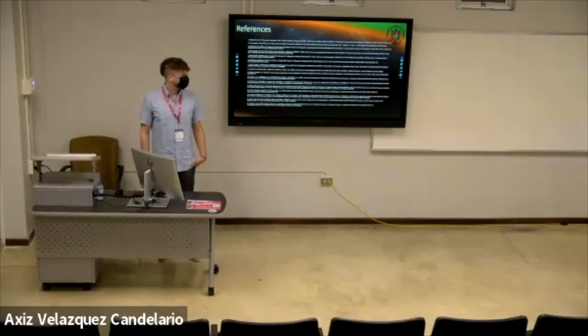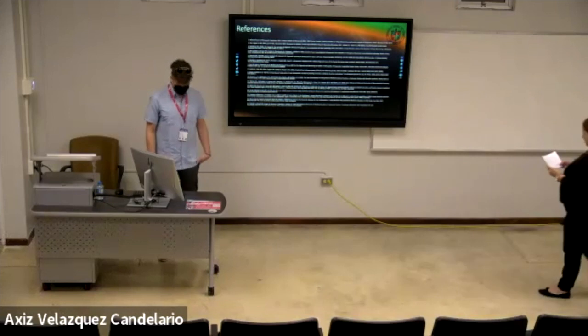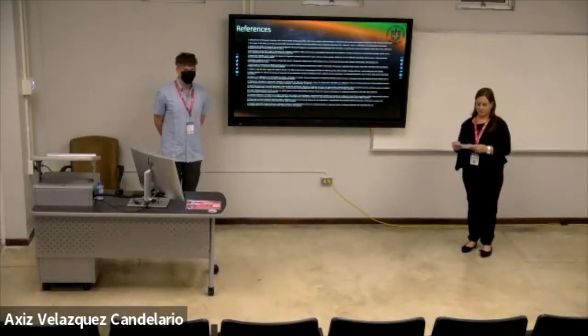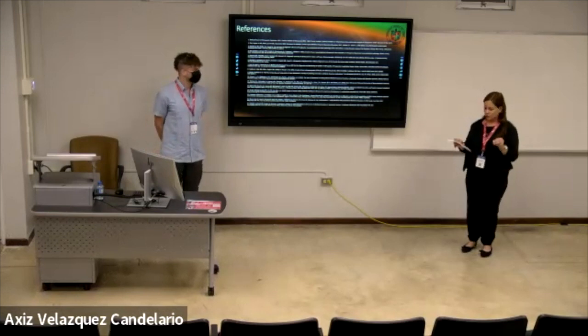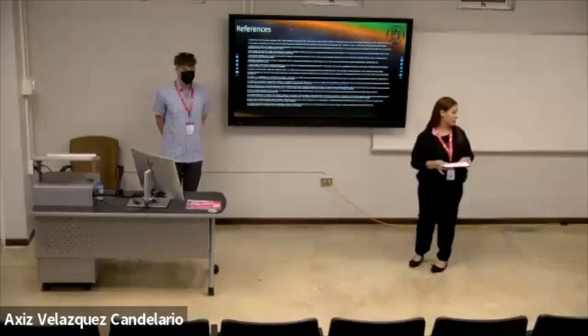Thank you very much. Now we're ready for a Q&A session. For the team in the room, please say your name and institution before your question; for participants online, please write your question in the chat and include your name and institution.